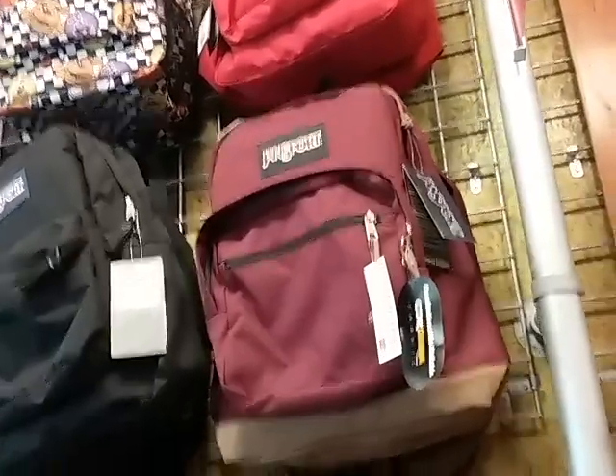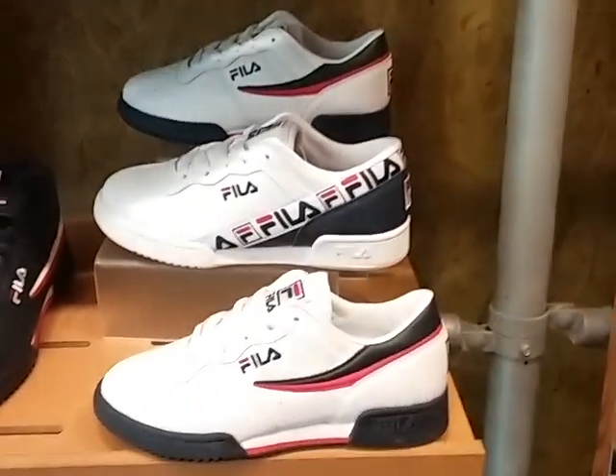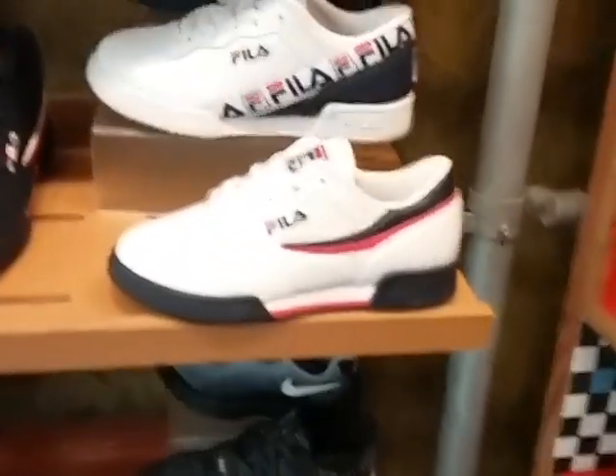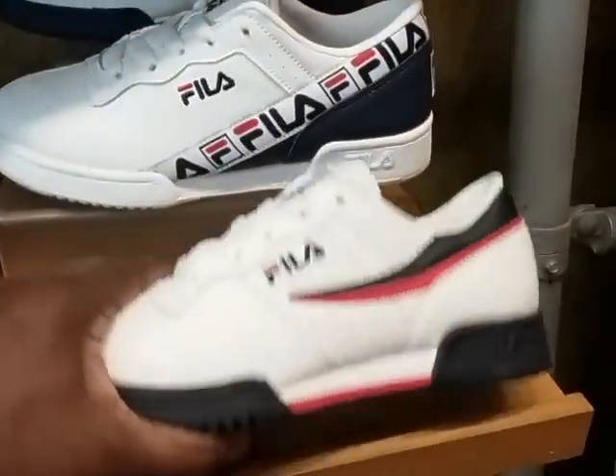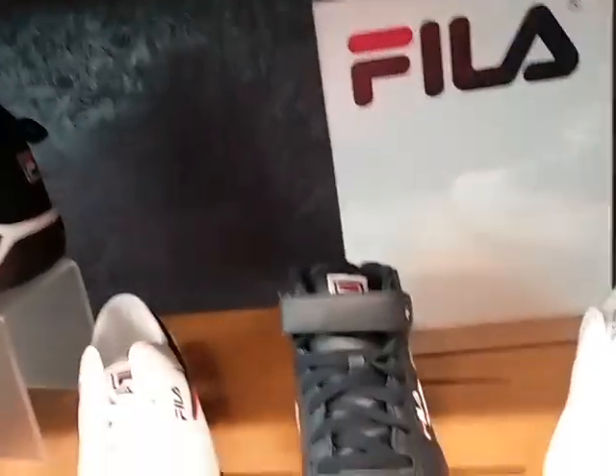If you have small kids, take them to Journey's. They have a Journey's adult store and a Journey's kids store. They have Journey's adults and Journey's kids.